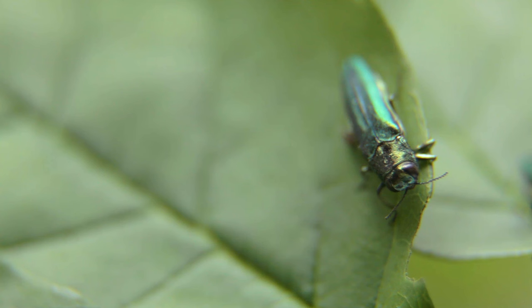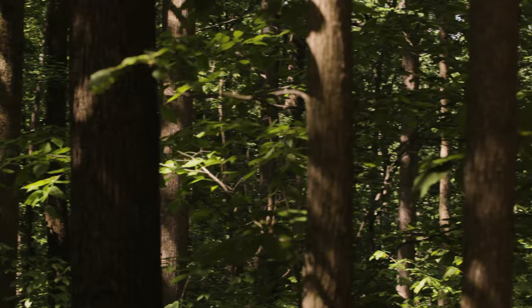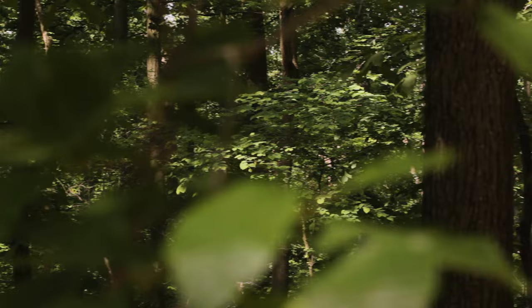To manage emerald ash borer and reduce the impacts of it is not an easy thing to do. It also involves the public not moving firewood and being aware of this issue. It's going to be a collaboration of many, many people trying to solve and resolve the problem of emerald ash borer in the most environmentally sound way that we can.